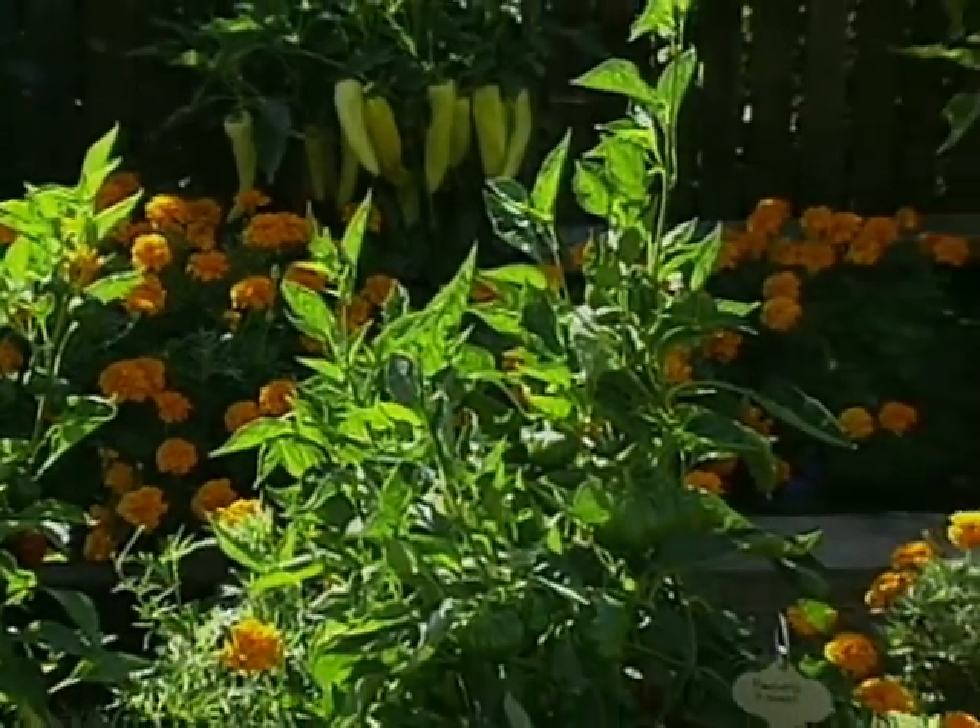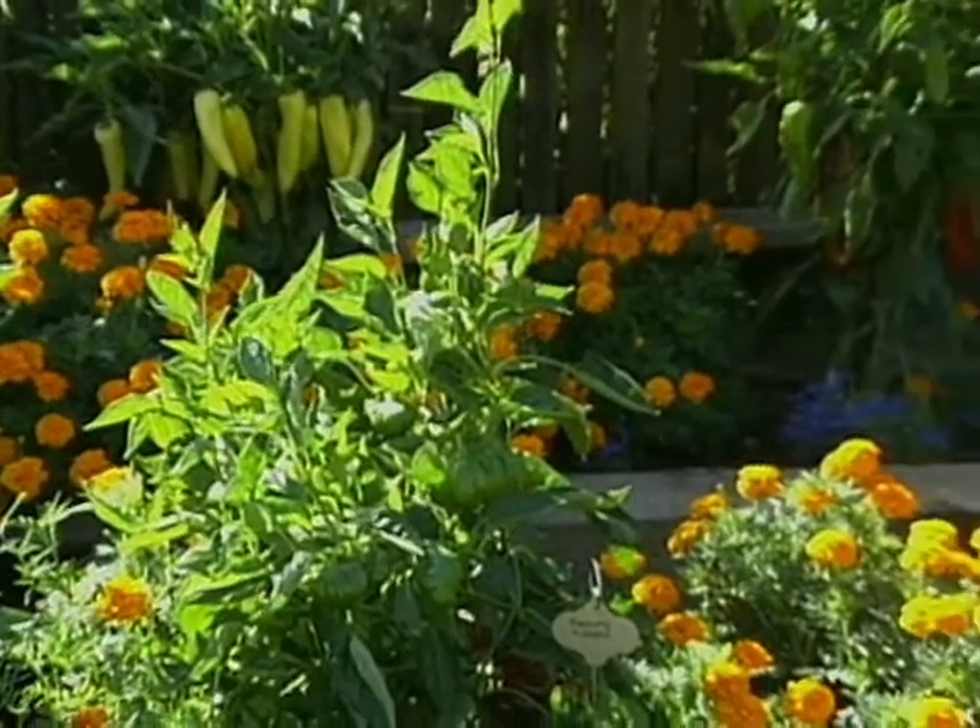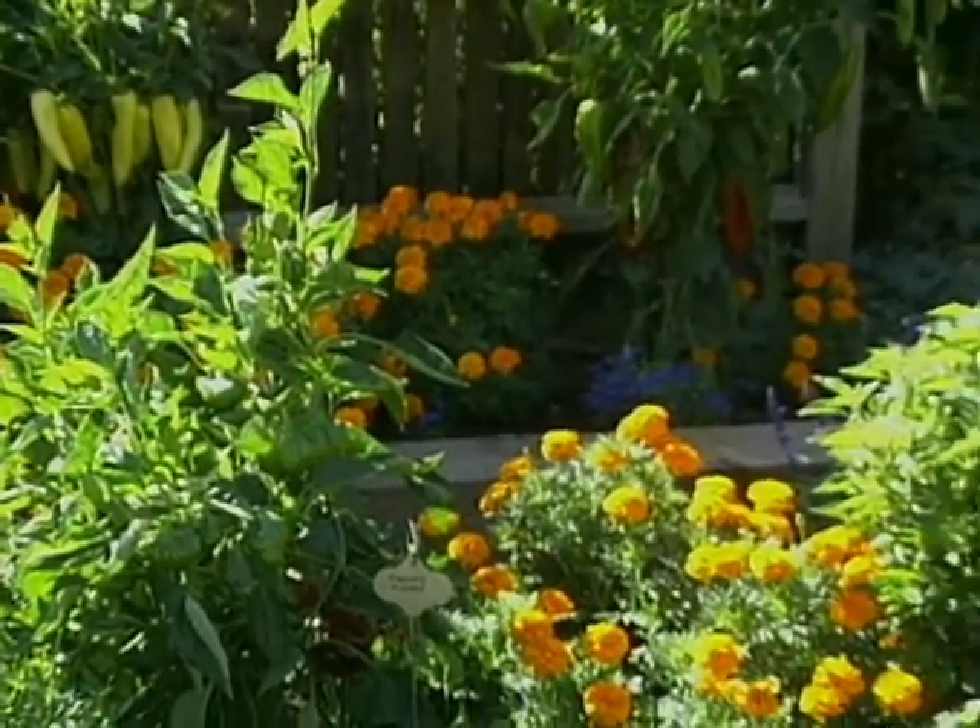Every year it's been spectacular. We're about to look at a garden around the corner here that's only four months old. If anyone's just now putting in a new garden, this should give you hope. Just imagine what your own garden could look like in four months.